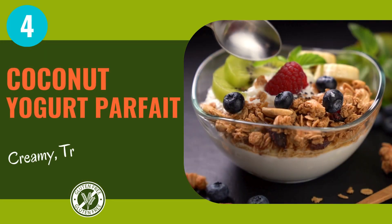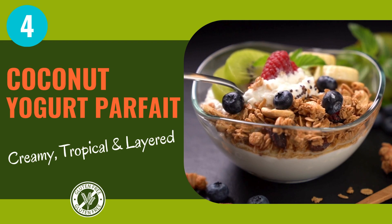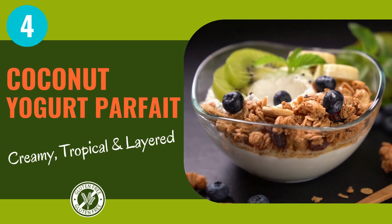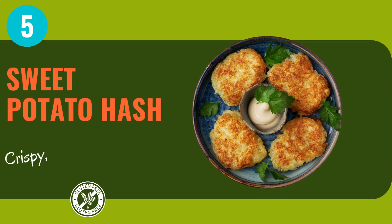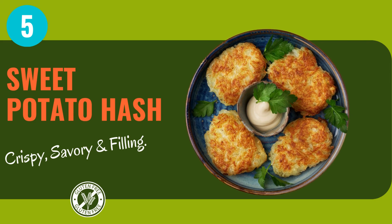Coconut yogurt parfait is a true morning marvel. Creamy coconut yogurt layered with crunchy granola and fresh fruit — it's like having dessert for breakfast, guilt-free. Now let's add some sizzle to your morning routine with sweet potato hash: crispy on the outside, tender on the inside.